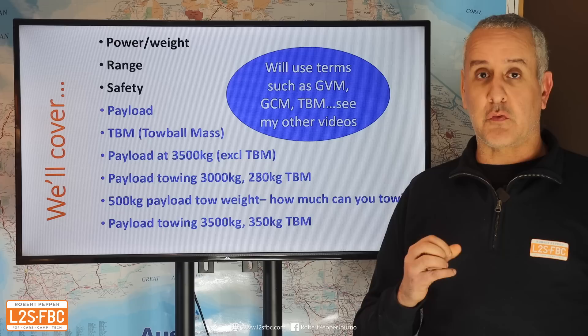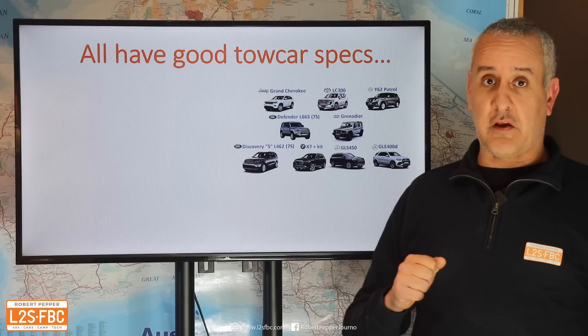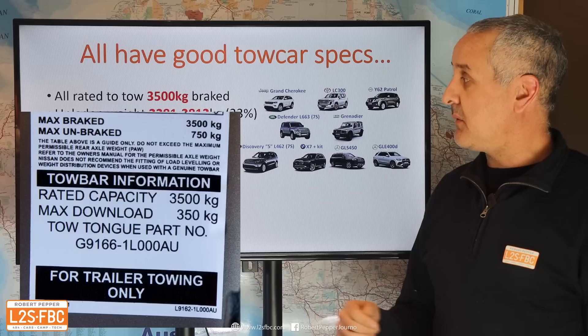If you're going to tow a three-ton trailer with a 280 kilogram tow ball mass, how much payload would you have? And if you're going to put a 500 kilogram payload in the car, how much can you then tow? Finally, if you were going to tow a three and a half ton trailer with a 350 kilogram tow ball mass, how much payload have you got left?